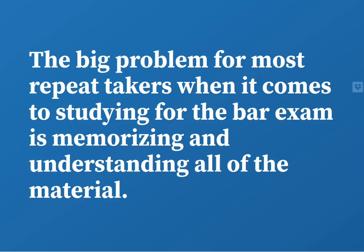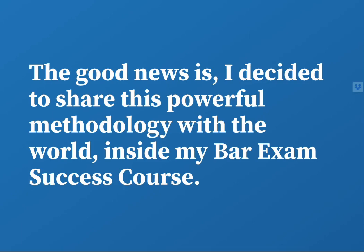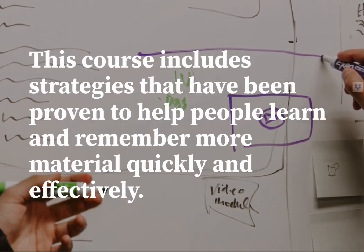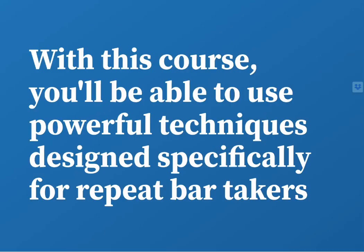The big problem for most repeat bar takers when it comes to studying for the bar exam is memorizing and understanding all of the material. What we all need is a way to make studying more effective and efficient so that we can use our time more productively and increase our chances of passing, even if you've failed previously. The good news is I decided to share this powerful methodology with the world inside my bar exam success course. This course includes strategies that have been proven to help people learn and remember more material quickly and effectively.